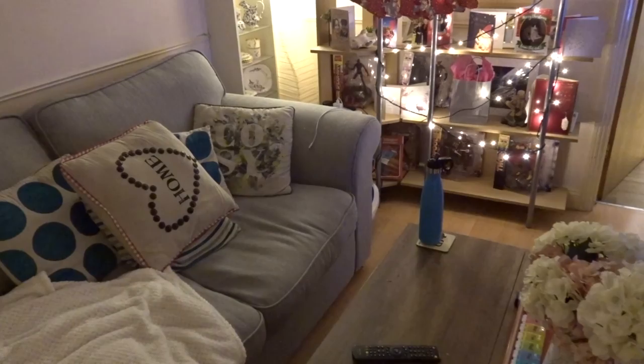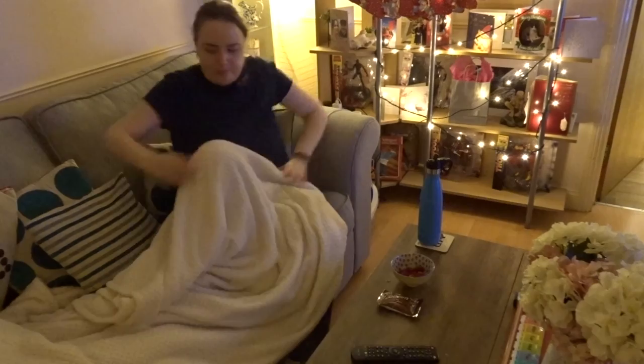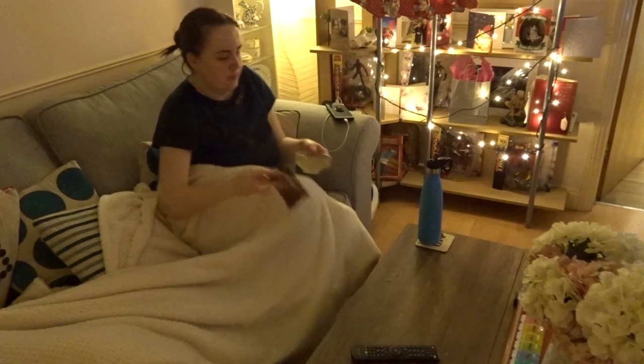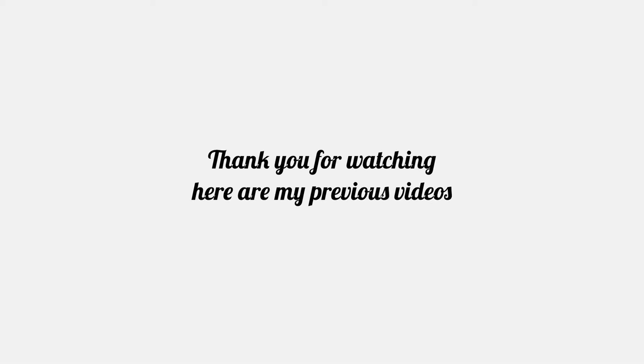I then get everything ready for a cosy night on the sofa — I get some snacks, which tonight is some raspberries and a fibre chocolate bar. I get back under that blanket, get all cosy and relaxed, and just put something on to watch. This is my time to rest. I really hope you've enjoyed this little evening routine — it's just my calming one that I do every single evening and I hope it's brought you some calm and peace. Please let me know if you would like to see any other videos and I'll talk to you soon. Bye!